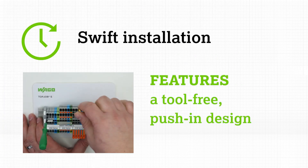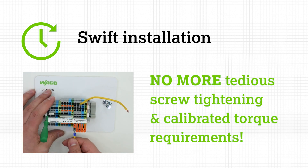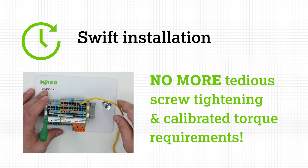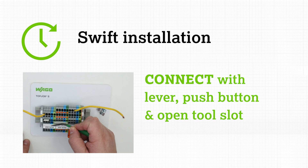WAGO's TopJob S family of screwless terminal blocks feature tool-free push-in design for solid and ferrule crimped connections. Say goodbye to tedious screw tightening and calibrated torque requirements — you can connect factory and field wires quickly and efficiently with three operating styles to choose from: lever, push button, and the hands-free open tool slot actuation.